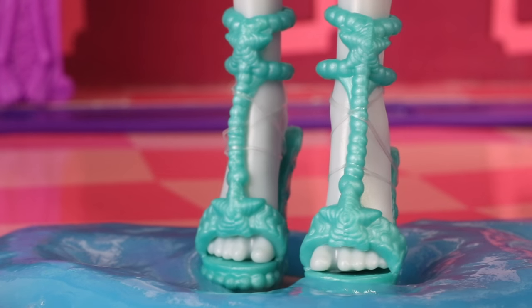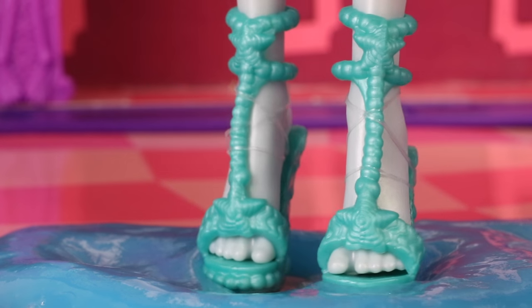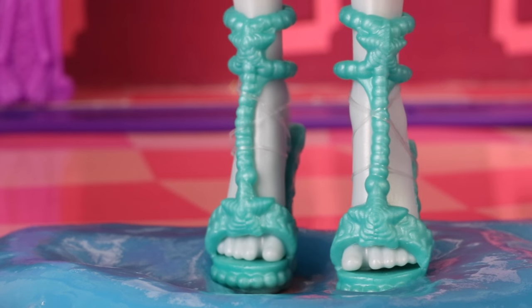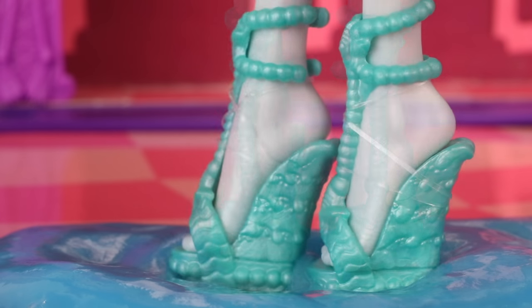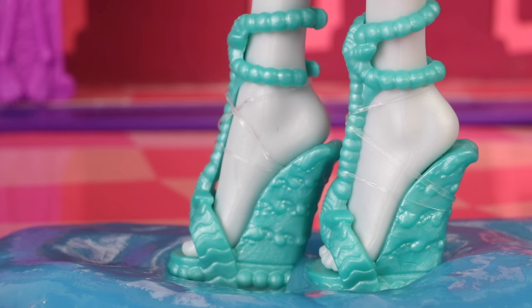Her shoes are done in a sea green and there's a starfish on the strap at the bottom, with pearls going up the front and another starfish at the top. Here is a view of them from the side — the wedge doll heel is shaped into a giant wave.